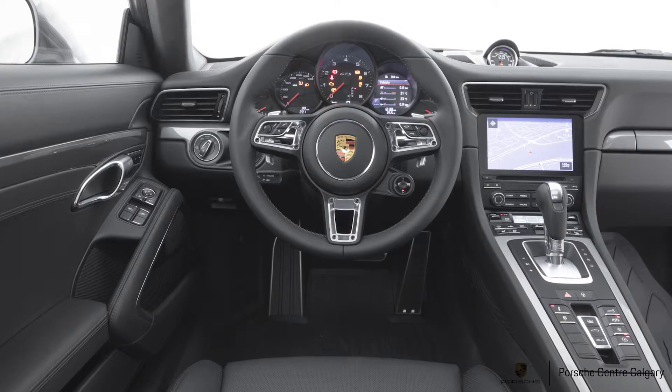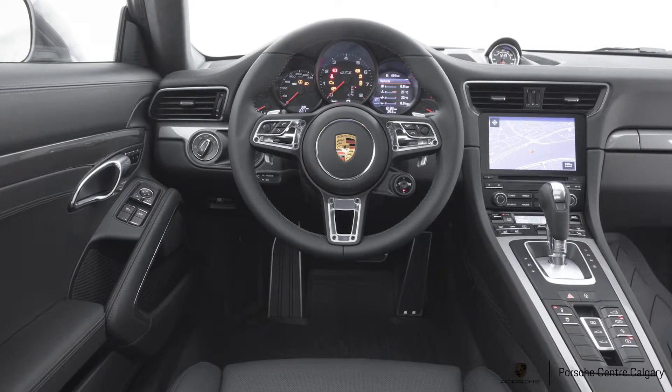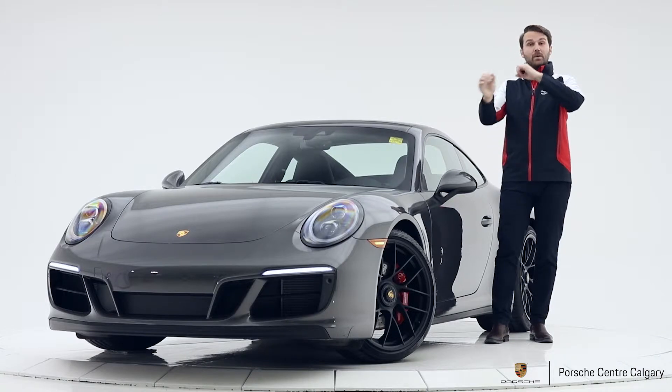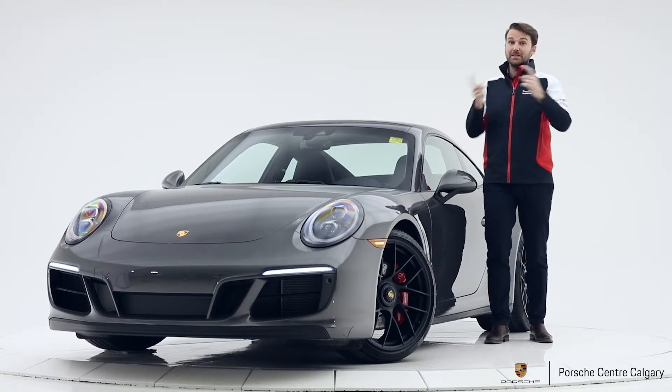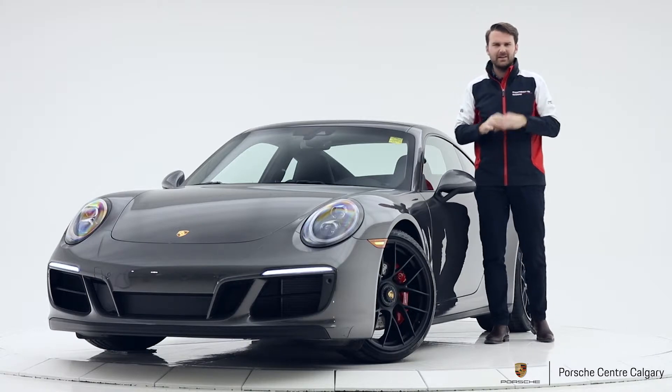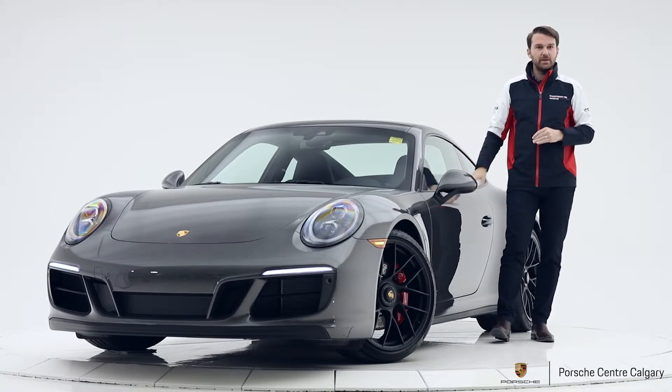The steering wheel is a GT Sport steering wheel — this is 30 millimetres smaller in diameter than the regular steering wheel. You do get these fantastic little bolts around it, and I actually prefer this to the original one, not necessarily for the size but for the bolts. I think they look a little bit meaner and more aggressive, especially with this car.